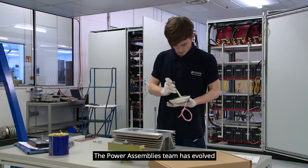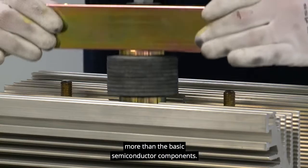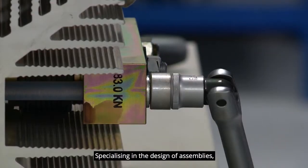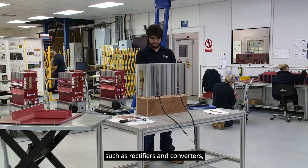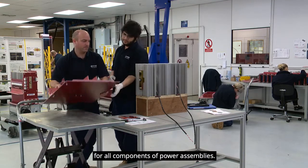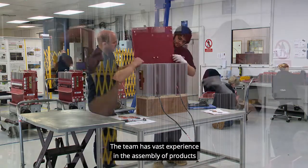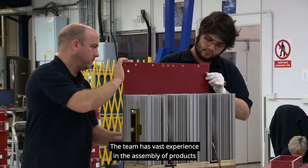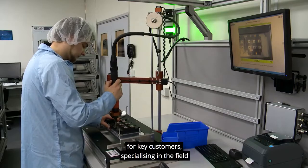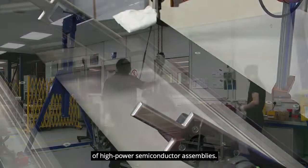The power assemblies team has evolved to provide a support service for those customers requiring more than the basic semiconductor components. Specialising in the design of assemblies such as rectifiers and converters, Dynex has an established supply chain for all components of power assemblies. The team has vast experience in the assembly of products for in-house designs and providing subcontract assembly services for key customers, specialising in the field of high-power semiconductor assemblies.